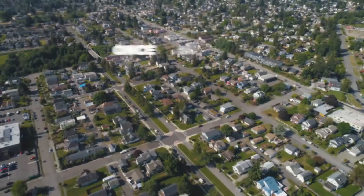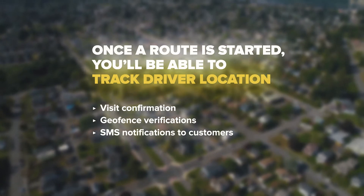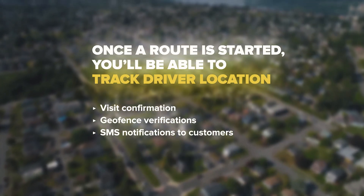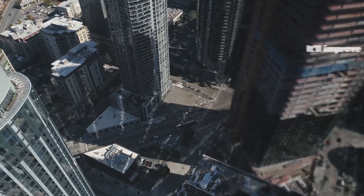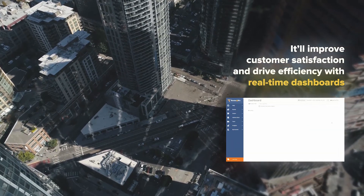Once a route is started, you'll be able to track driver locations with visit confirmation, geofence verifications, and SMS notifications to customers. It'll improve customer satisfaction and drive efficiency with real-time dashboards.